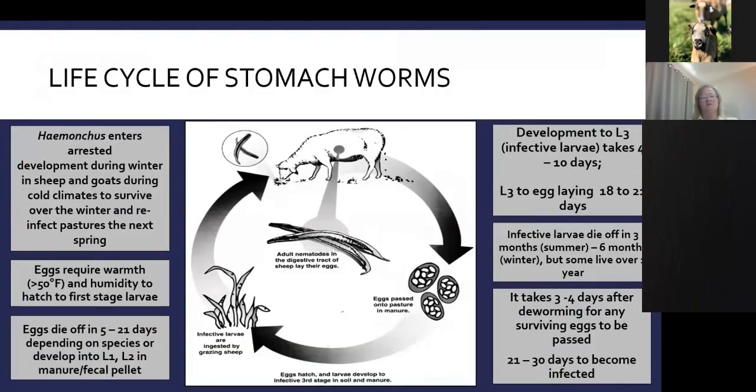This is the life cycle of stomach worms — what we call a direct life cycle. Haemonchus breeds inside the animal, lays eggs in the intestinal tract, and those eggs pass out in the feces. The eggs hatch within the fecal pellets, requiring warmth and humidity to develop through the first larval stages — L1 and L2 — inside the pellet. If conditions aren't right, the egg can die off in 5 to 21 days depending on the worm species.